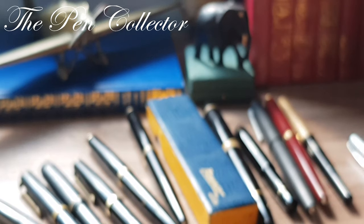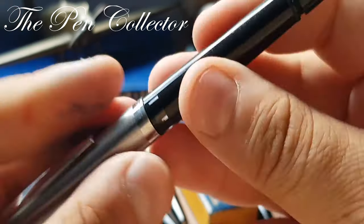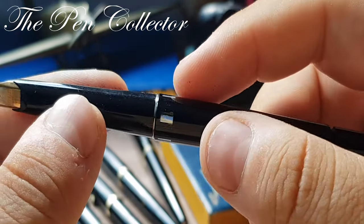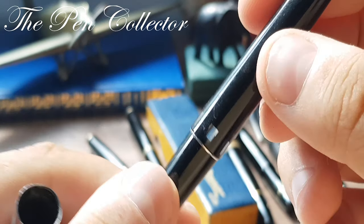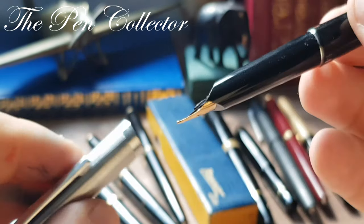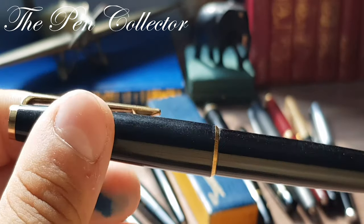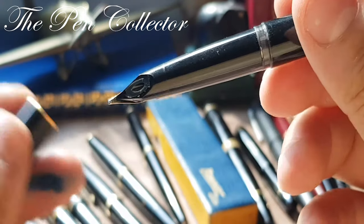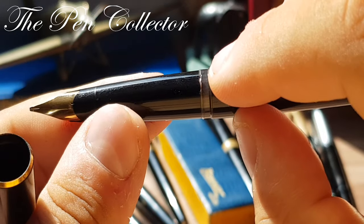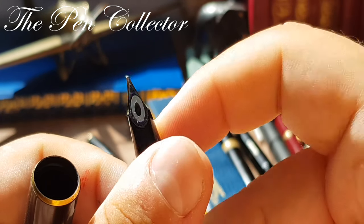From the mid-1970s, here is a Geha 722 model — quite interesting — with a beautiful 14-carat gold nib and quite large ink windows. This is also a piston filler. I also have a Montblanc 320 fountain pen, a piston-filling fountain pen with a slight ink window and a beautiful gold nib.